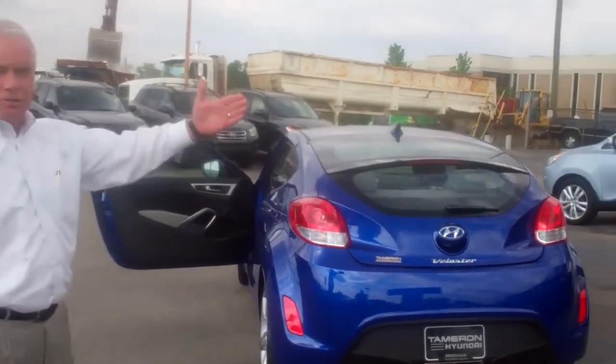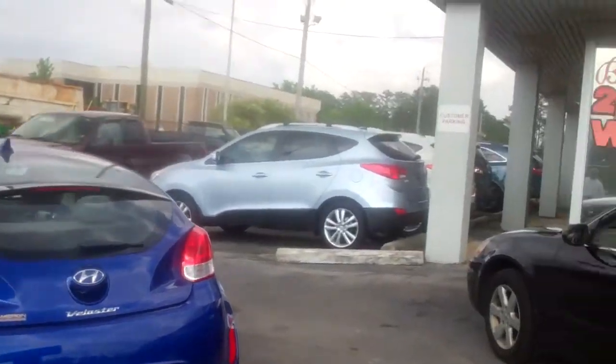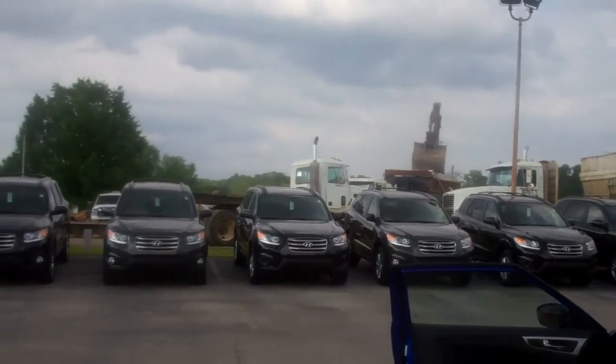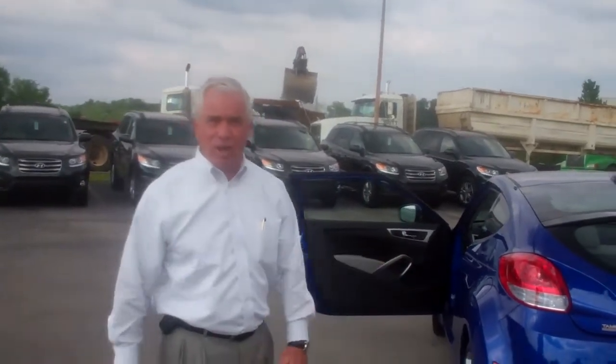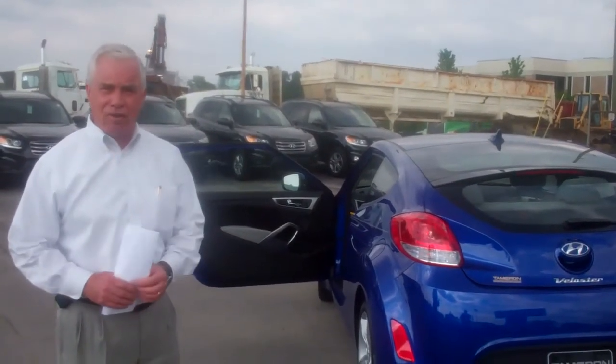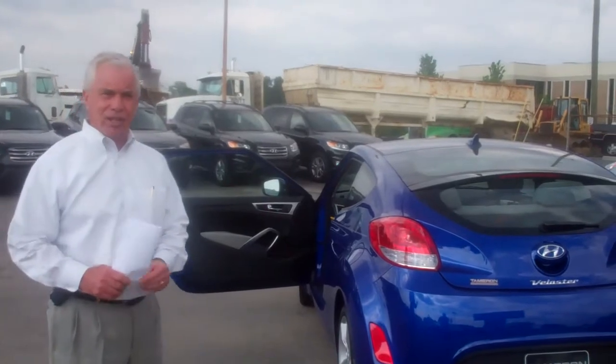This is that Hyundai. We've got a lot going on — we've got demolition next door, we're going to have construction going on here. We've got too many cars and not enough space, so we've got some deals. Call me, Don — it's Corky Hutt at Tamron Hyundai. 337-8139. Thanks, Don.